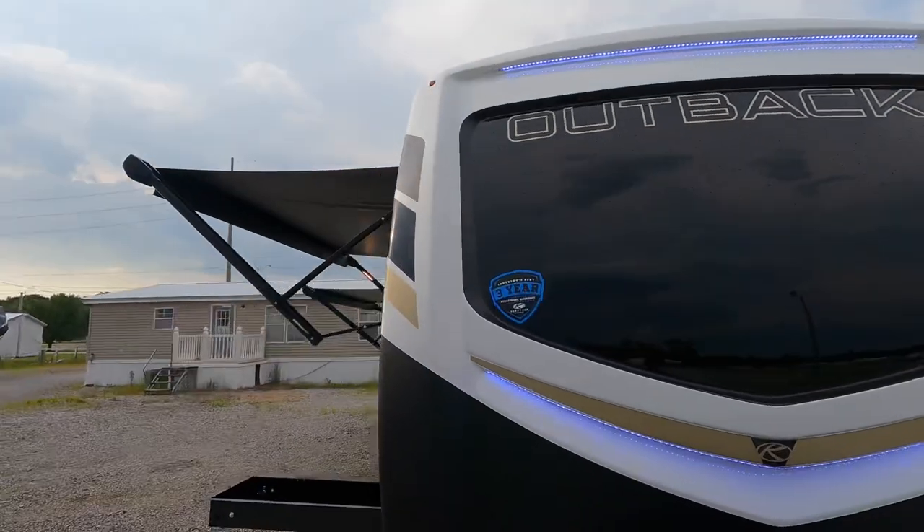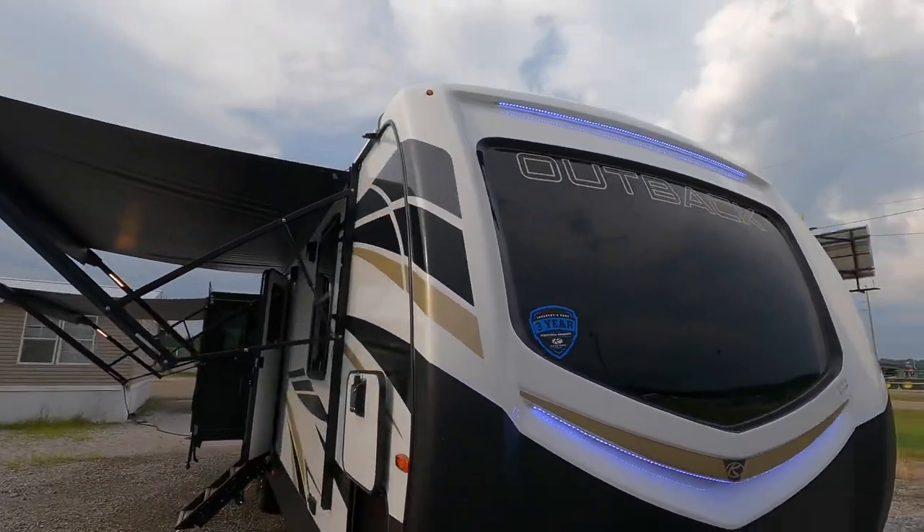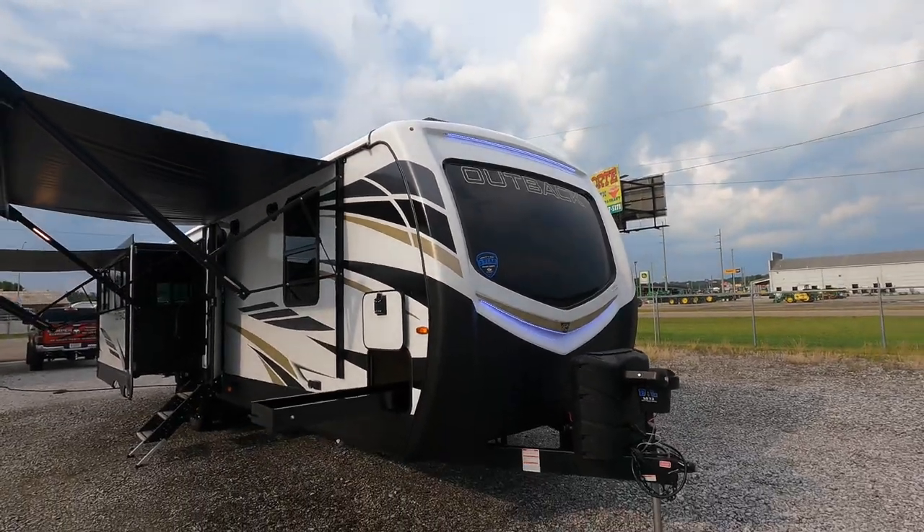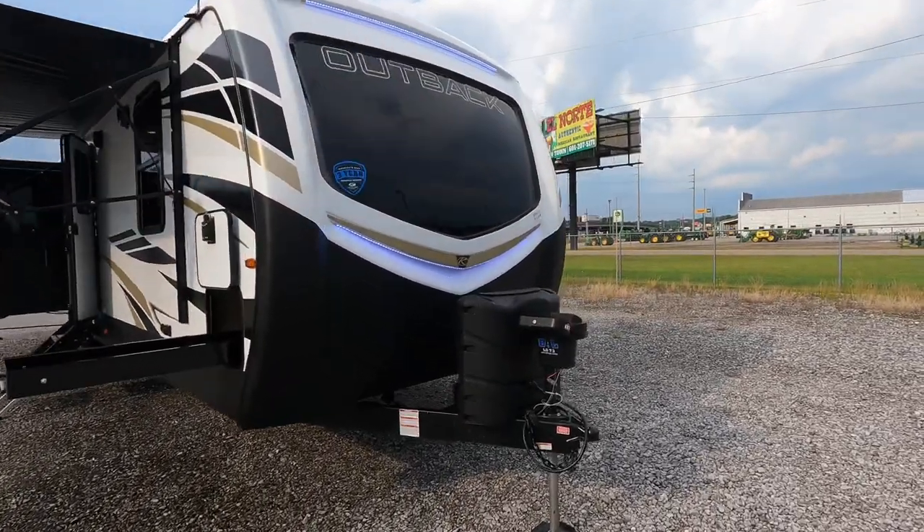Here on the front of the coach you're going to have one molded fiberglass front cap, and check out those LED lights — really helping you find your camper in the campground at night or to assist with docking.